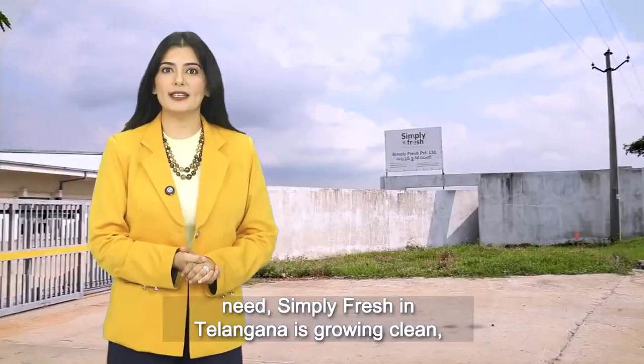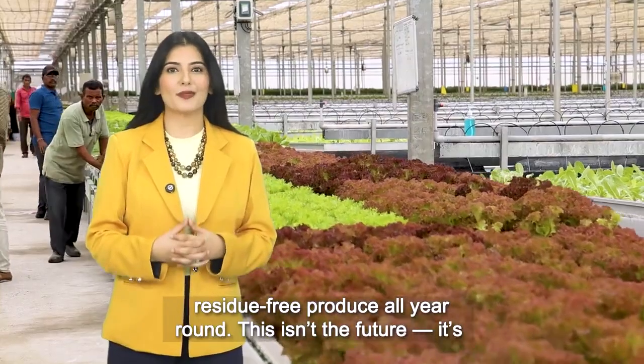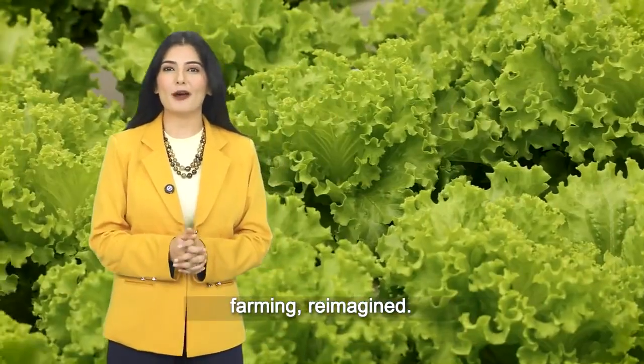Simply Fresh in Telangana is growing clean, residue-free produce all year round. This isn't the future — it's farming reimagined.